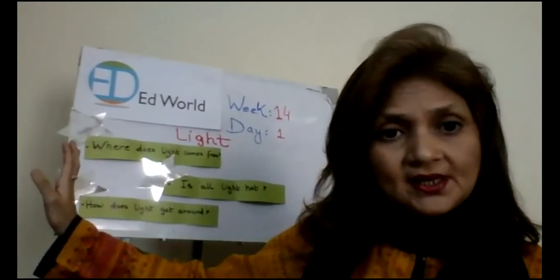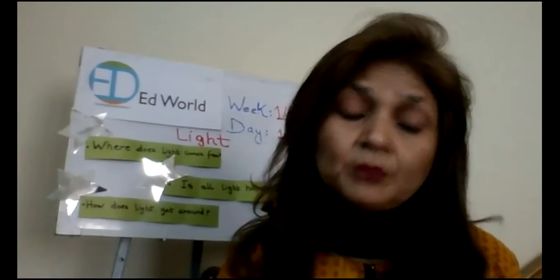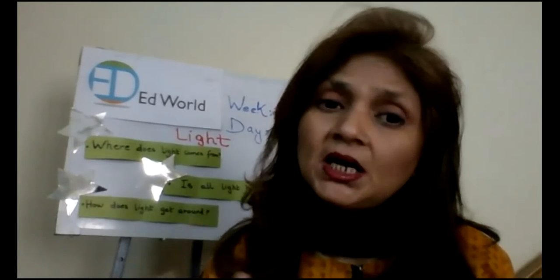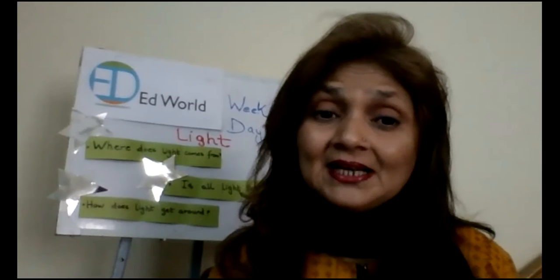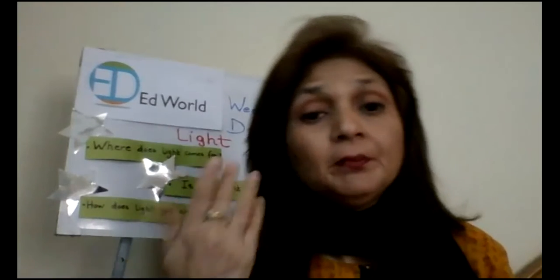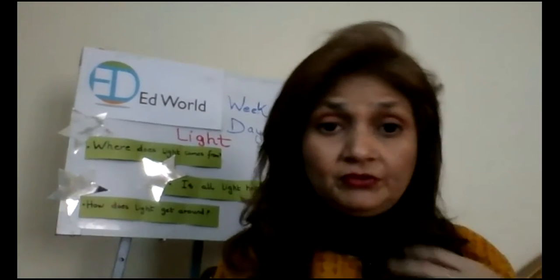So all three questions are answered. Where does light come from? Is all light hot? And how does light go around? Now tell me, children — what are the sources of light? The sources of light are sun, candle, fire, torch, bulb. These are all different sources of light.